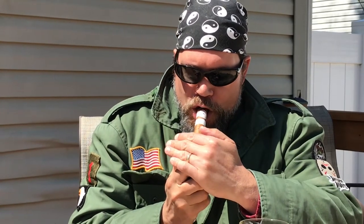Alright, so here we are. Nice draw. It's a little windy — well, not real windy, but a little windy here. So let me see if I can get a better light on this. Alright.